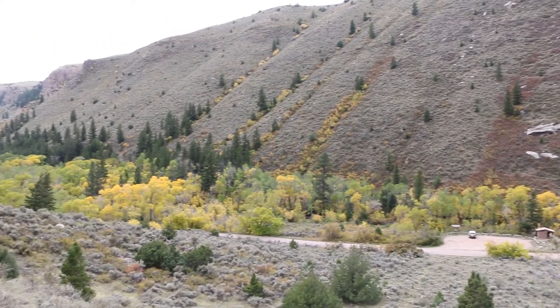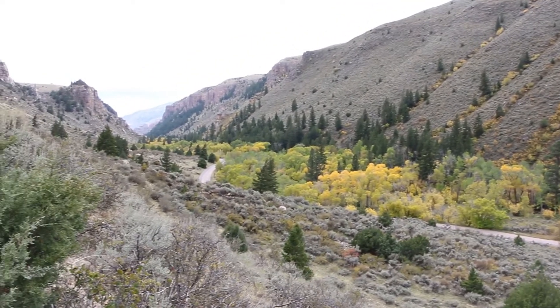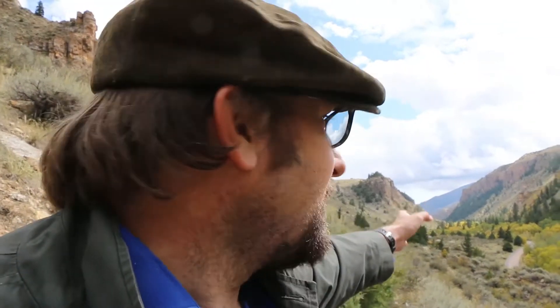Today we're looking at this particular valley and its geological history — the geomorphology of how it formed. We are at the mouth of the valley looking south toward the mountains, and we're going to be heading up into the mountains to look at how the valley changes and some of the interesting deposits found here, laid down only 25,000 years ago during the last ice age.